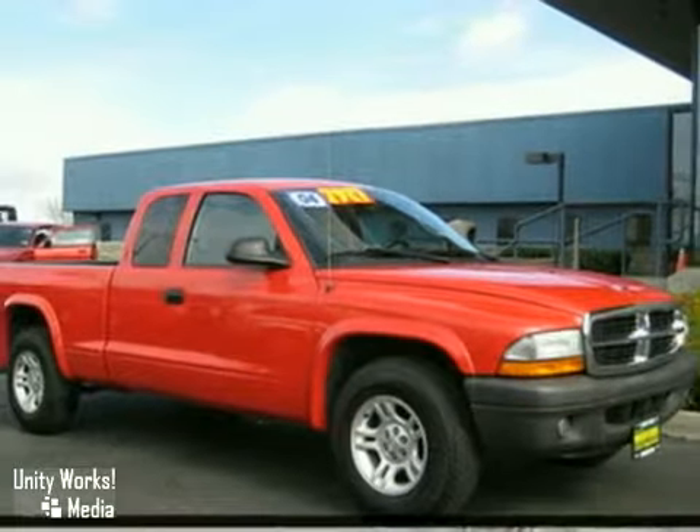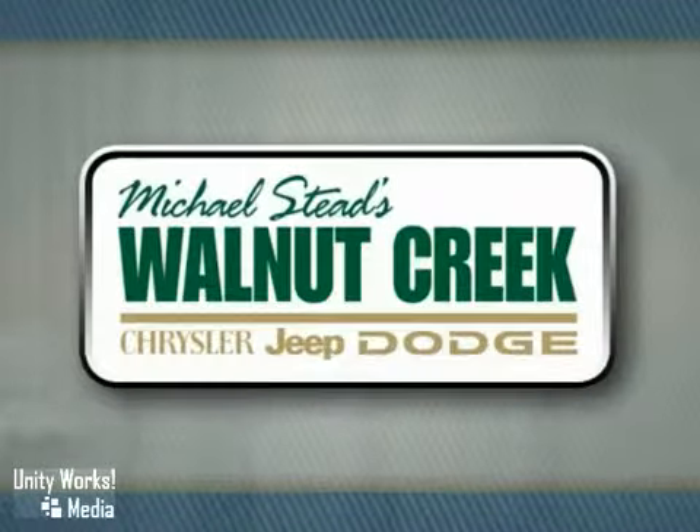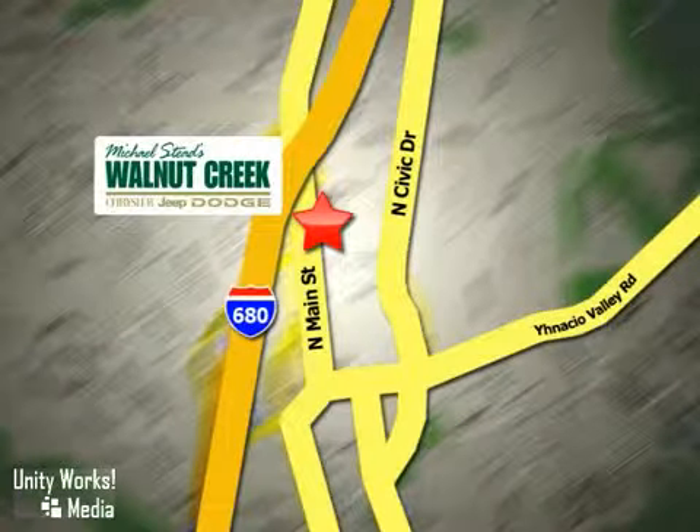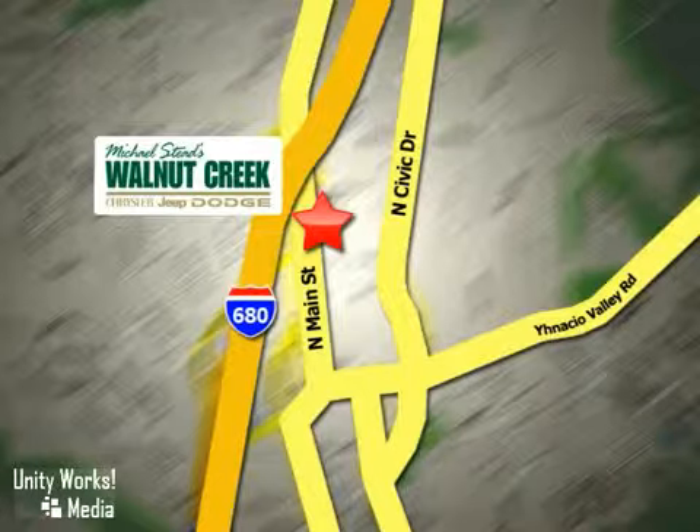Take it for a test drive today. At Walnut Creek Chrysler Jeep Dodge, we offer an incredible selection. We're conveniently located at 2404 North Main Street in beautiful downtown Walnut Creek, California.